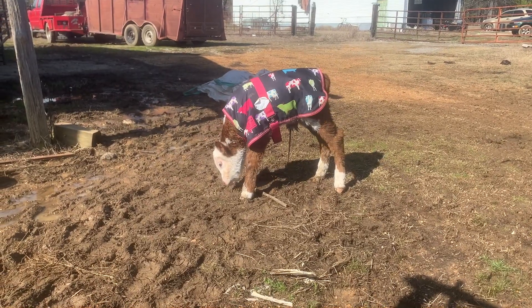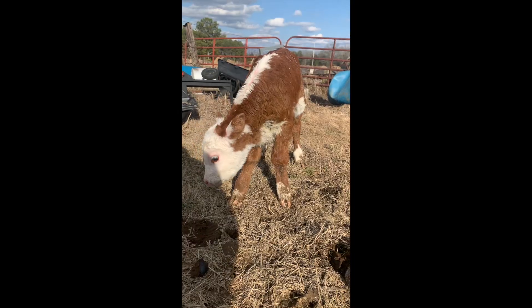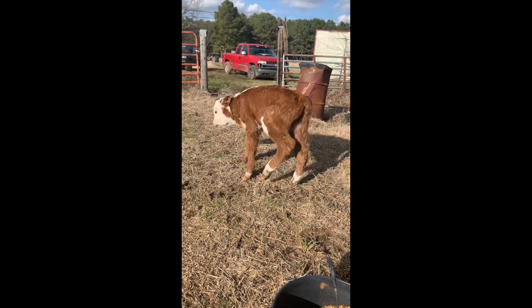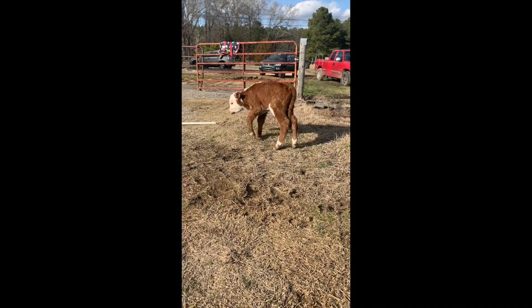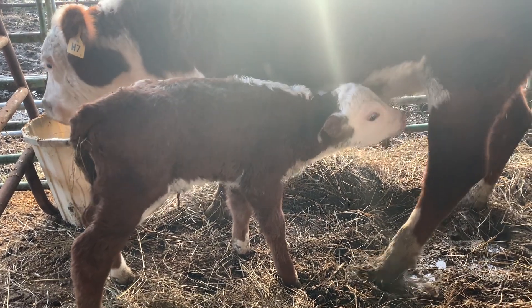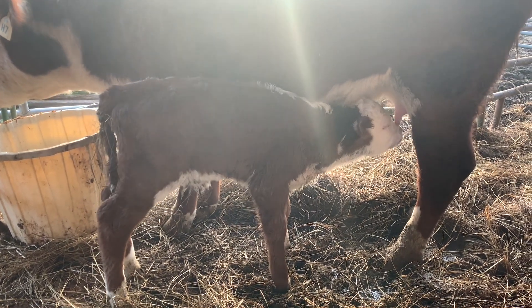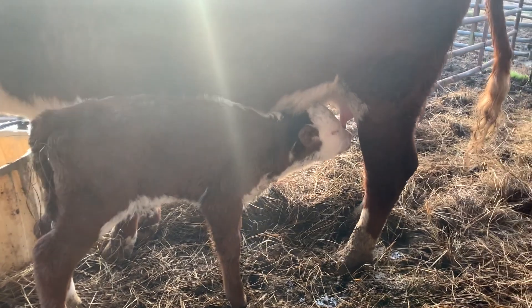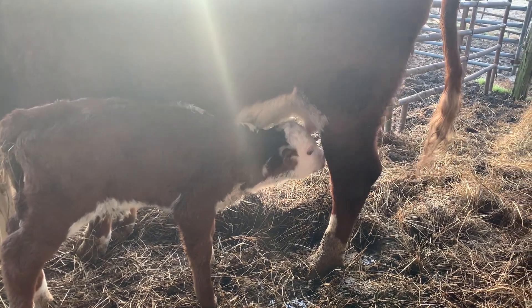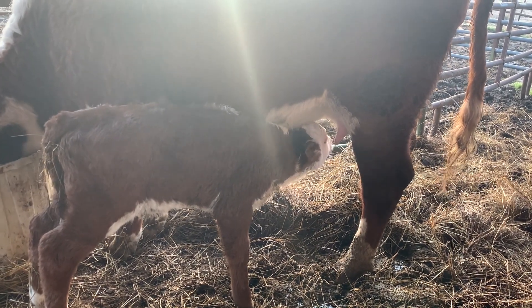I didn't leave his blanket on very long — he had gotten cold because he was wet. I just wanted to get his body temperature up and make sure he didn't get sick from it. We kept him up in this small area where we had the other calf before, and this is the next morning. He's up nursing, he's walking around better — still a little weak but doing great. We're going to keep him up at night and watch him during the day. He's getting stronger with every few minutes and with every nursing that he does. Something about that mother's milk that's just magic.